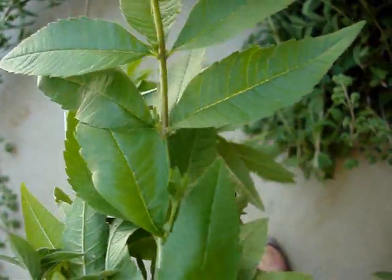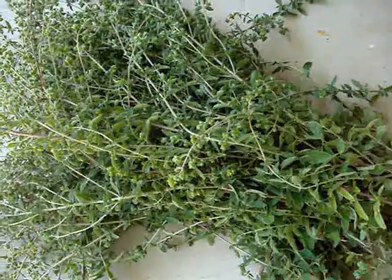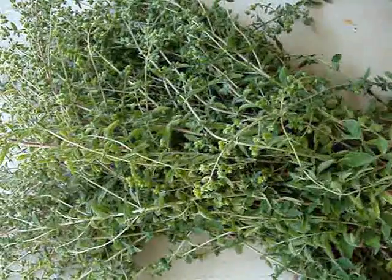I believe this is my lemon verbena. So, today's botanical tidbit from Anoush Botanicals and Organics.